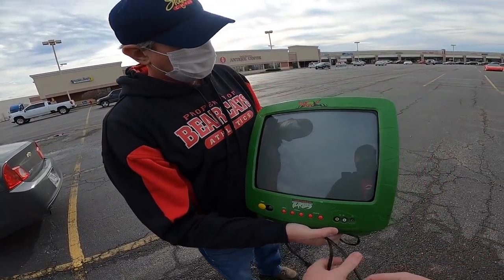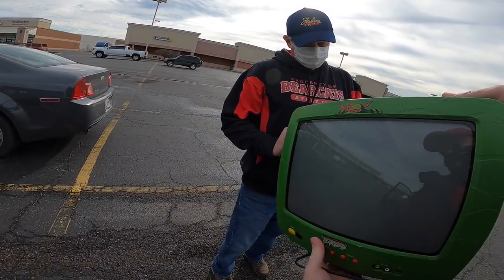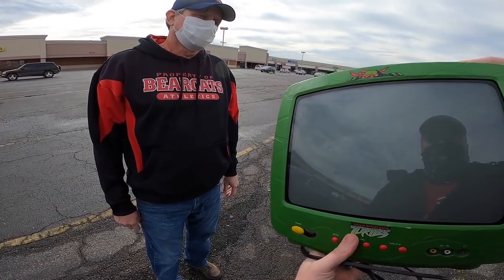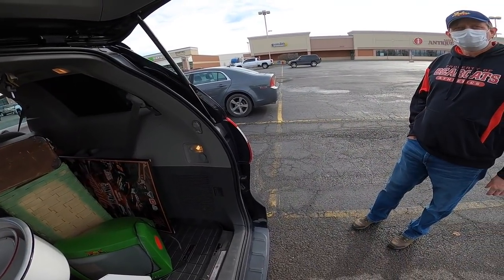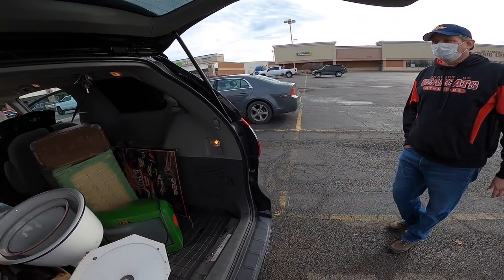Mike brings out a DVD player — he hooked it up a couple months ago and it worked fine. It's got marks and scratches and no remote, but the host thinks it'll still sell. Mike mentions he looked up some of the stuff but the host knows prices better.